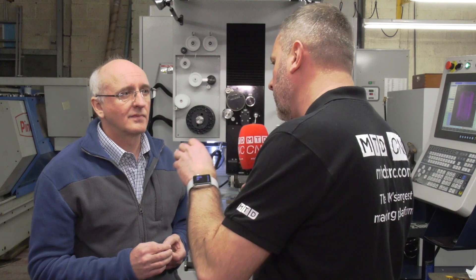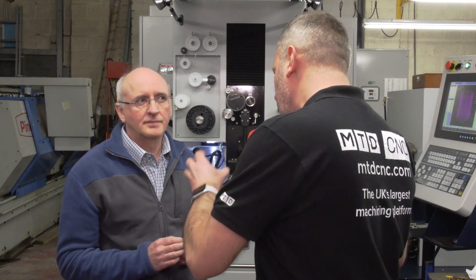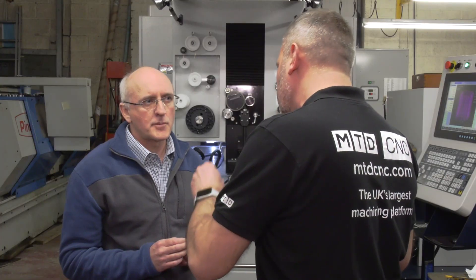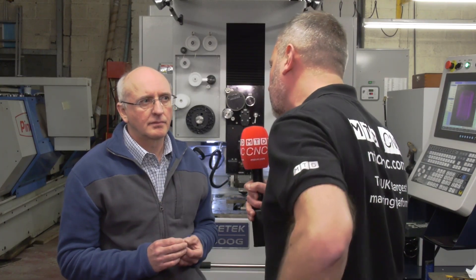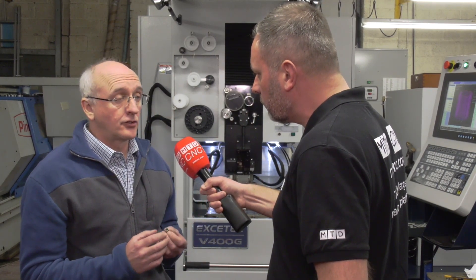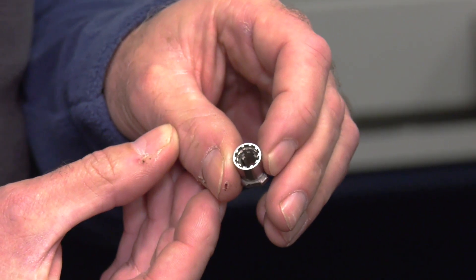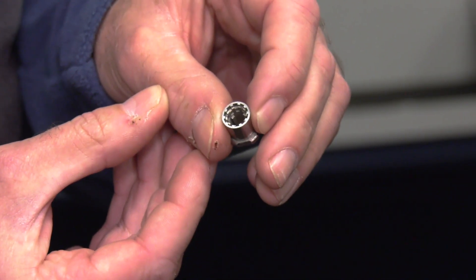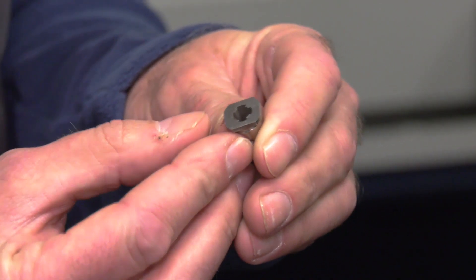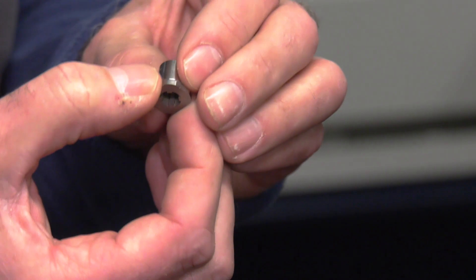Talking to TrueTech Precision Engineering and looking at their customers' needs — some of the parts they're producing are down to two microns. You've got something in your hand that's very specific. Is this machine really helping them produce these types of products where they wouldn't be able to do it on other machines? Sure — this machine is cutting down to two microns on this particular component. This is a typical part that TrueTech Engineering are doing, and it's actually for the medical industry. As you can see, it's quite an intricate component — we need very sharp corners, a very good surface finish, and above everything else we need to be in the range of two microns accuracy.